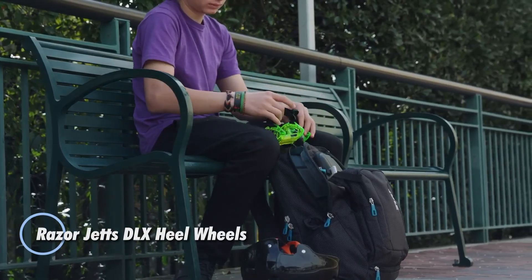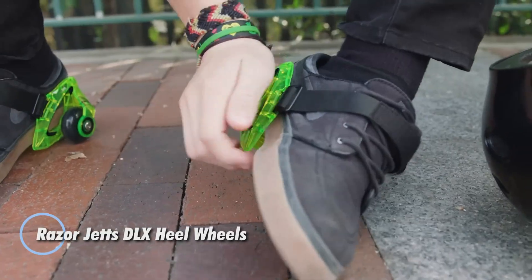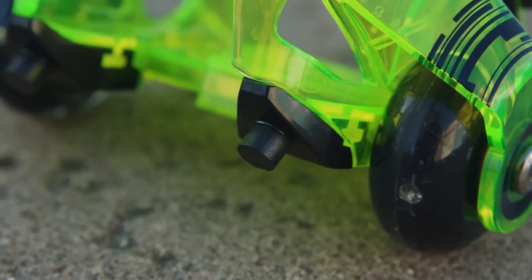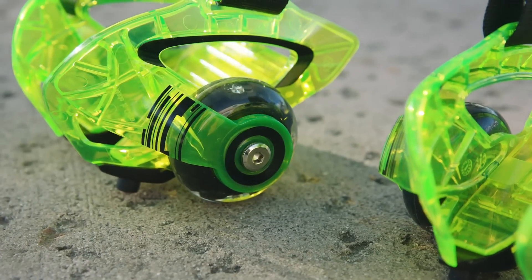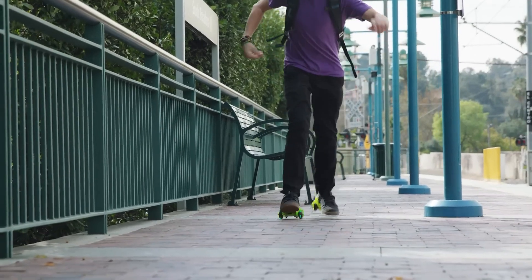The Razor Jets DLX heel wheels transform your everyday sneakers into dynamic roller skates in seconds, adding a burst of fun and flair to your rides. With LED light-up wheels, these heel wheels put on a dazzling light show as you glide, perfect for catching eyes and turning heads. The true spark action adds an extra level of thrill.